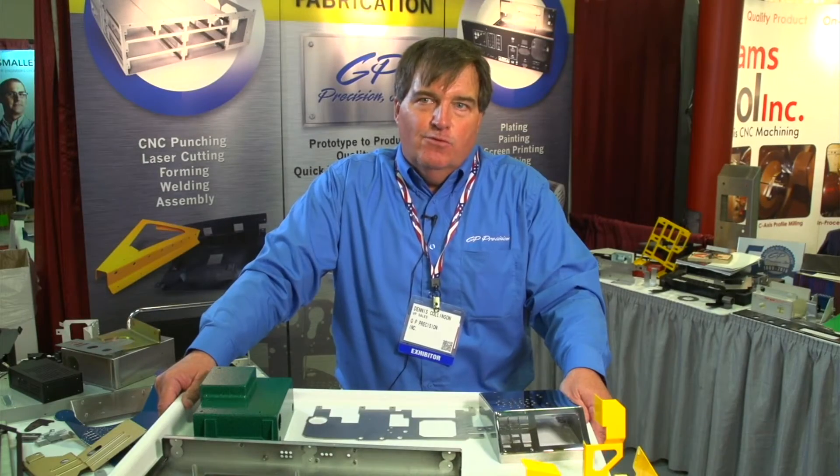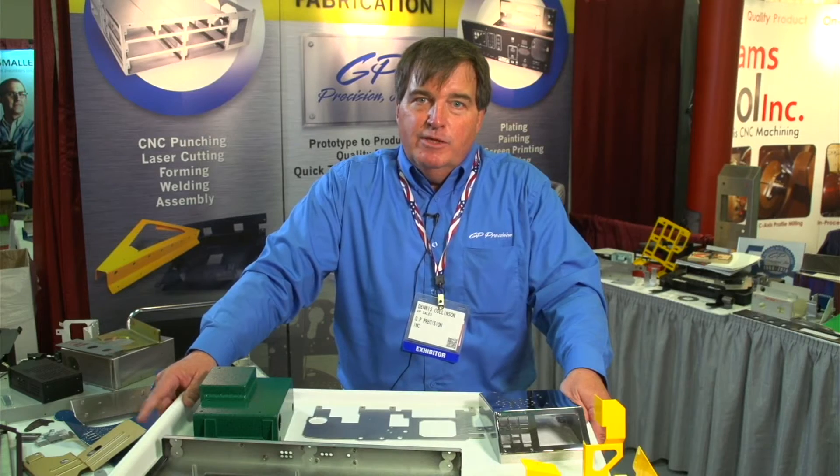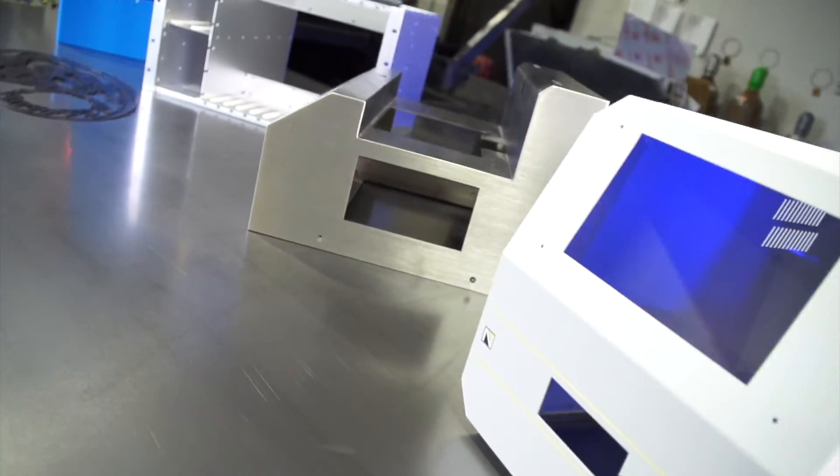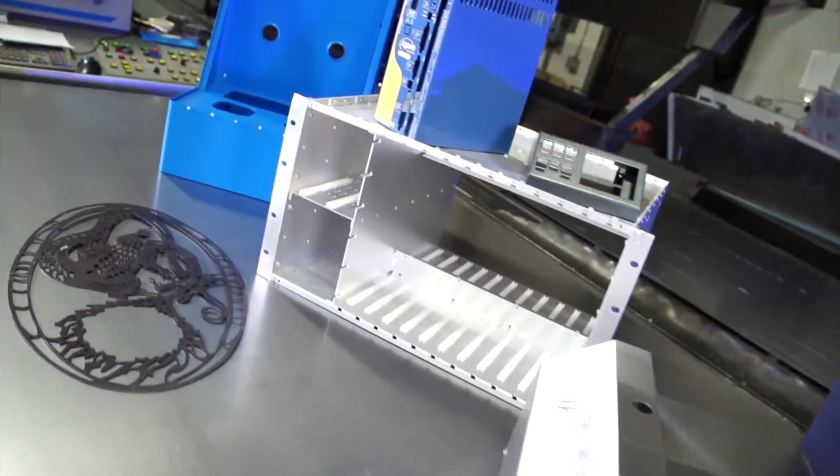Our biggest selling point is our on-time performance. We run our business on on-time delivery, and if we tell you this is the date, we're going to meet it no matter what it takes. So if you have sheet metal parts from 10 thousandths to quarter-inch, under eight foot, give us an opportunity.